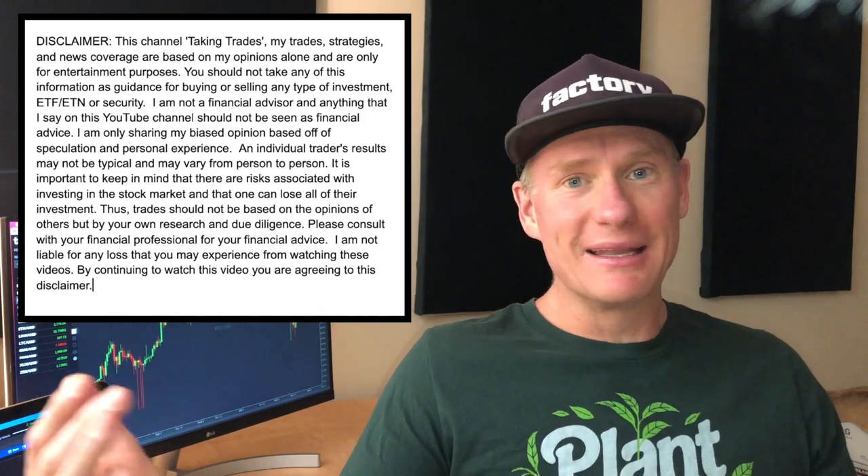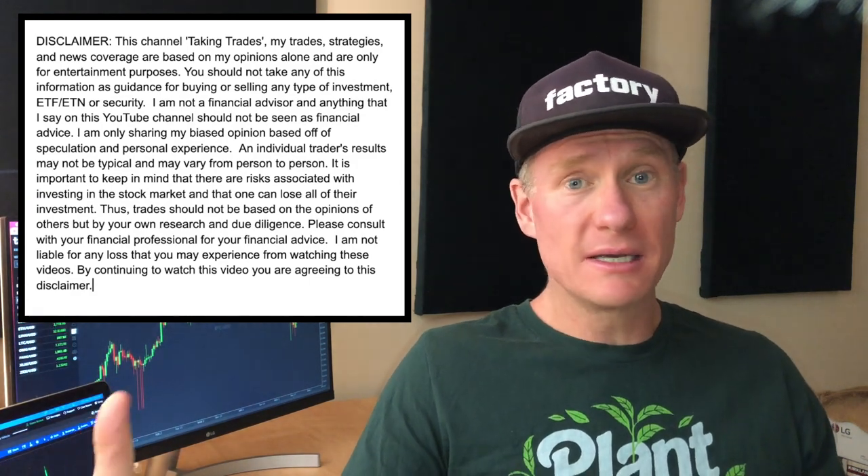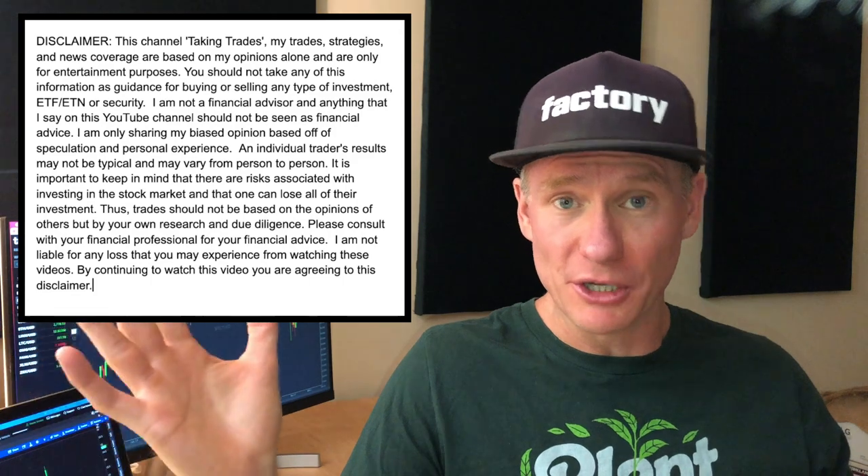Hey, thanks for stopping by. I get it. The crypto wallets, the number of cryptocurrencies, the meme coins — everything is just a lot to take in. You're here because you want a little clarification on what's going on and how you can get involved, but how can you do it safely in a way that's not going to get your account hacked or cause you to lose a lot of money.